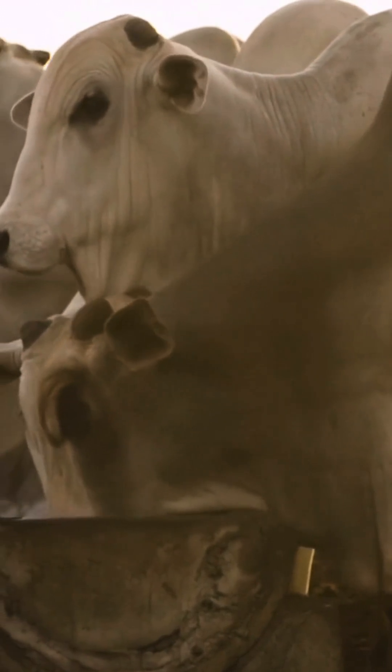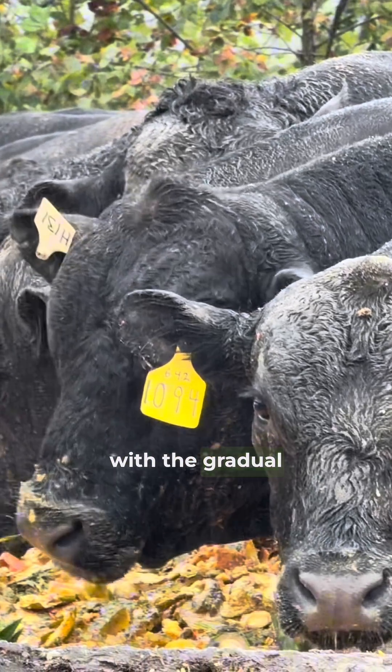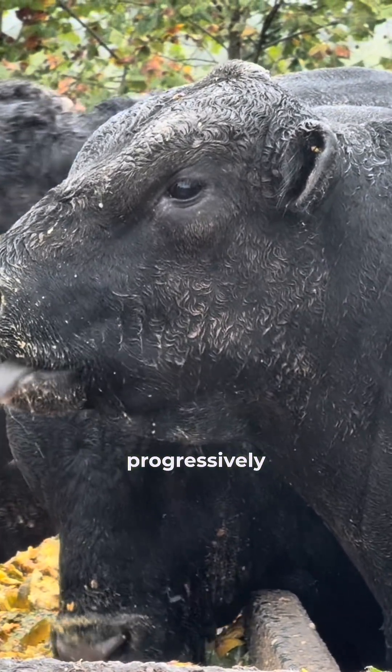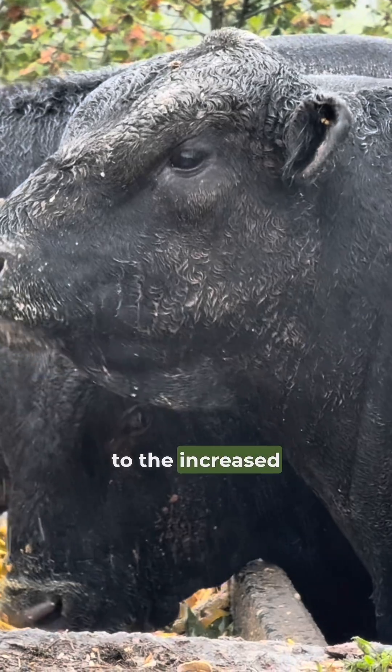How to prevent it? Prevention starts with the gradual adaptation of the diet. It is essential to introduce concentrate progressively, allowing the rumen to adjust to the increased starch intake.